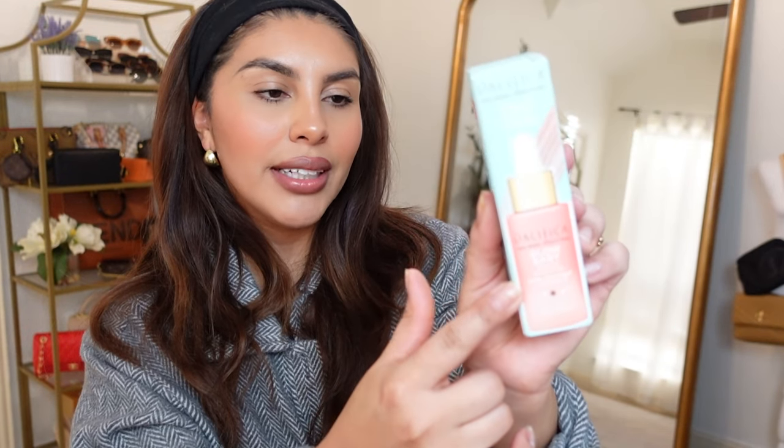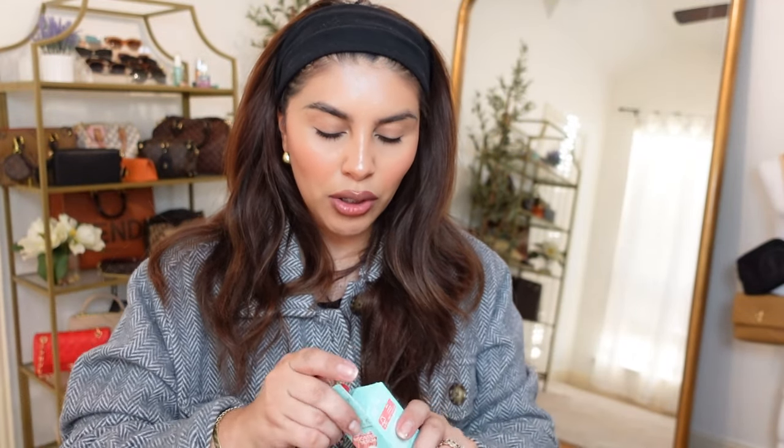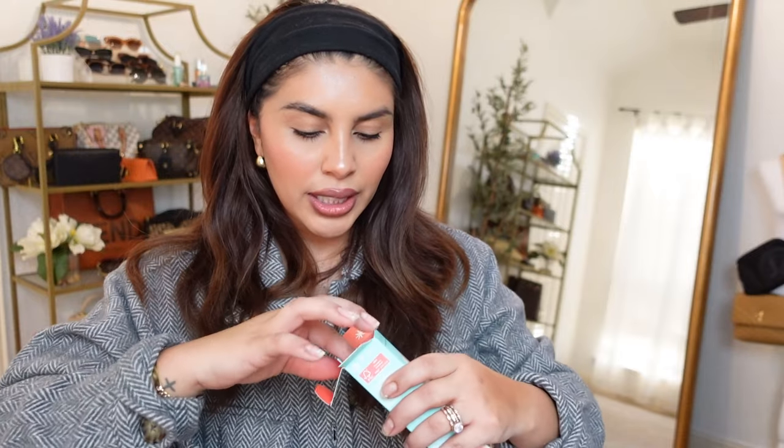They also included their Glow Baby Serum. It has glycolic acid and vitamin C. Actually I think I have gone through a bottle of this before and I really loved it.